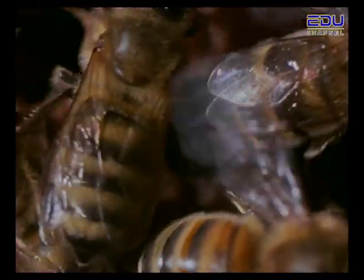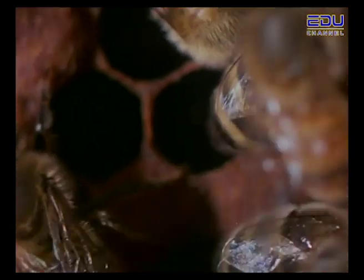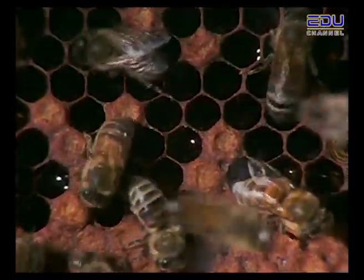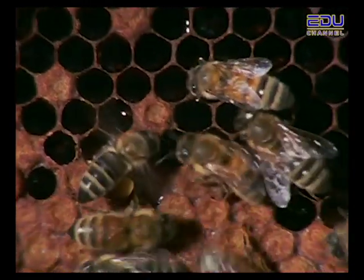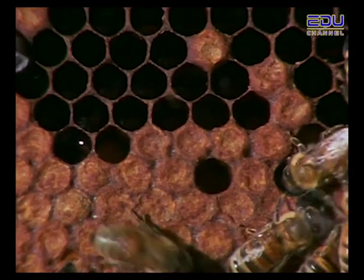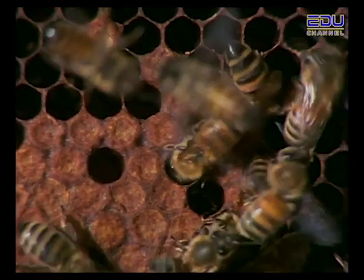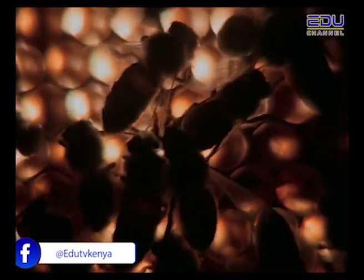While weaver birds build homes with just one room, honeybees build honeycombs made of many little rooms, or cells. Each cell in the honeycomb is very strong and is used for many things, such as storing pollen, honey, water, and for raising the worker bee eggs.